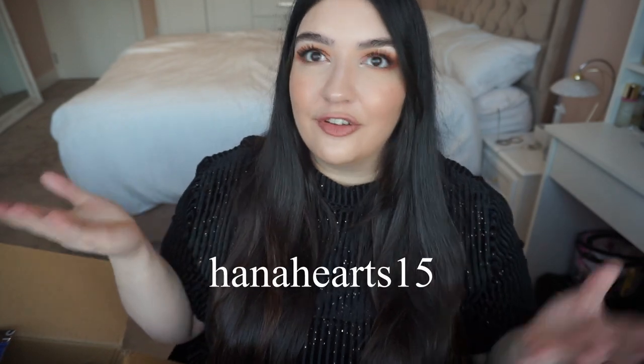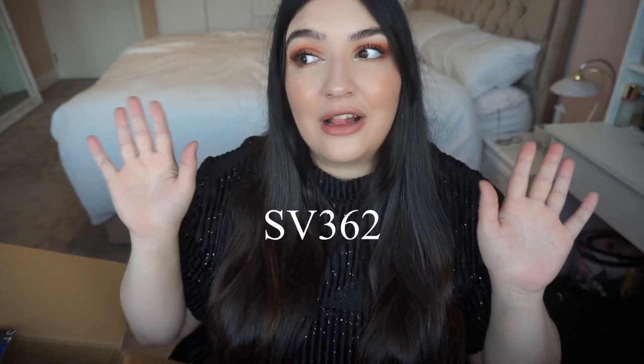I have two discount codes for you. My usual HannahHearts15 for 15% off, and I also have another discount code which I'll pop on the screen as well, specifically for Valentine's Day items on Shein. You can use either — you can use mine or you can use the Valentine's Day code. Hope you enjoy the video.